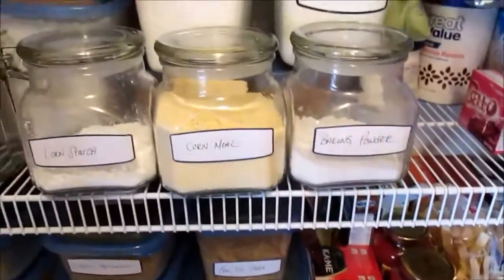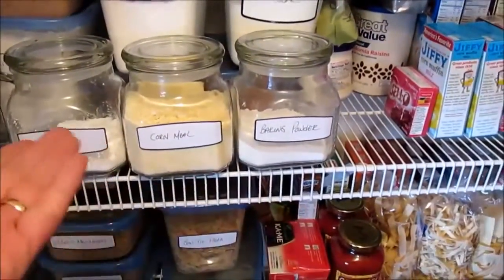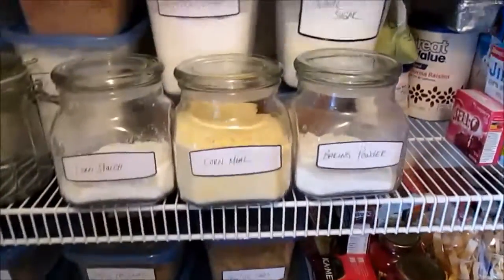Back here I also keep two boxes of baking soda. I use those in cleaning a lot, so I keep them in the boxes rather than jars — I use them differently than I would from a container.